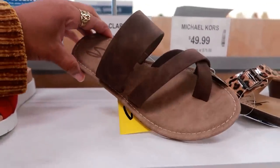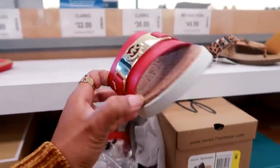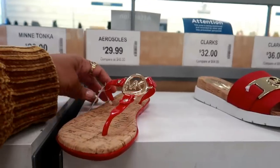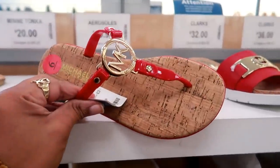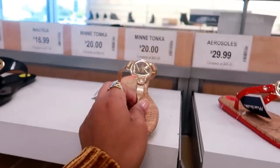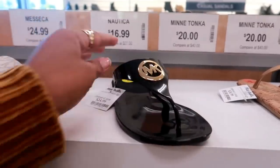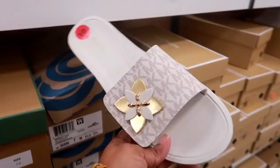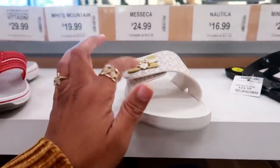Seven for $13. Michael Kors right here — not sure the price on those. Then you have these right here for $25 — those also come in gold. These are $25. Where did I just see these — at TJ Maxx? $29 here, but I think I saw black over there.